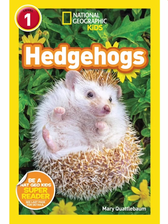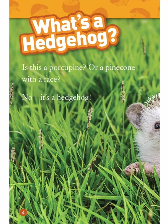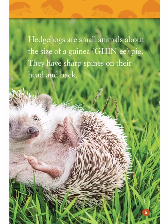National Geographic Kids Hedgehogs by Mary Quattlebaum. What's a hedgehog? Is this a porcupine or a pinecone with a face? No, it's a hedgehog.